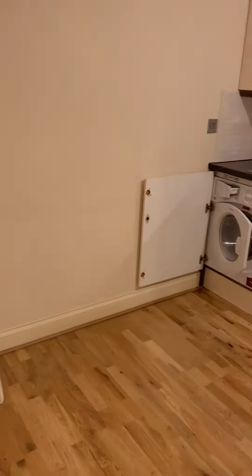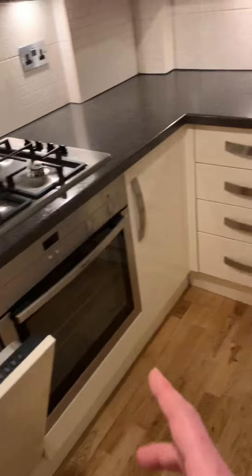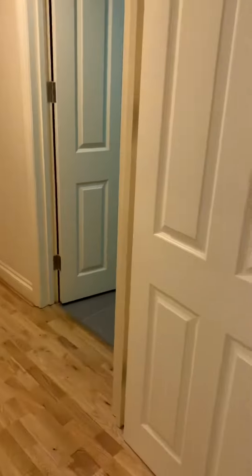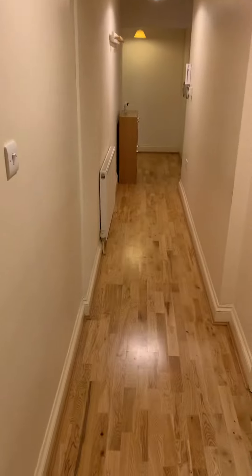Here is the kitchen — it can accommodate a dining table and chairs in the corner. It has a washer-dryer, full-size dishwasher, oven and hob, and a big fridge freezer. Thank you for watching — if you're interested, please contact Daniel Paul Residential on 0208 743 5254.